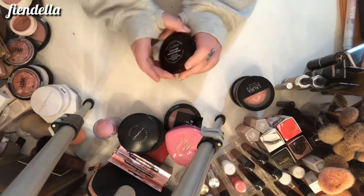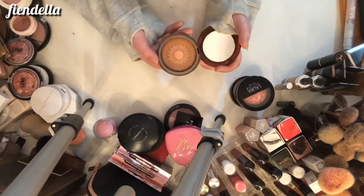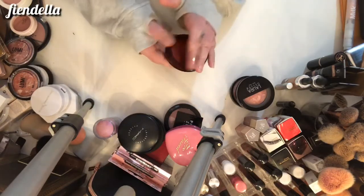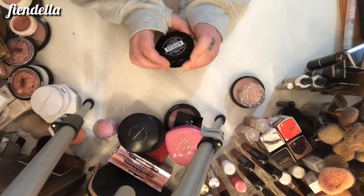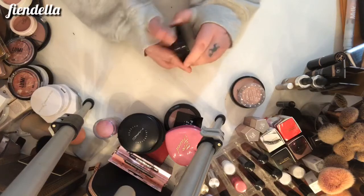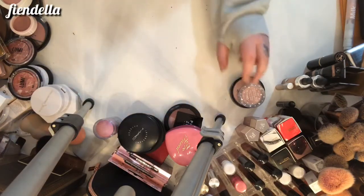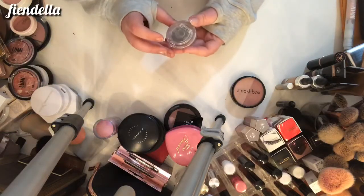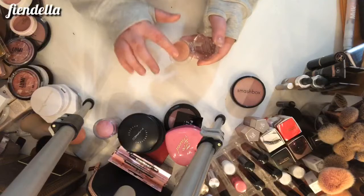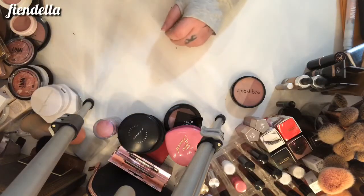This is the Laura Geller Baked Mediterranean Bronzer in Moroccan Bronze — I really like this, I'm going to keep it. This is the Laura Geller Baked Blush and Brighten in Tropic Hues — I'm going to keep this as well. This is the Quo Do It All Highlighter — pretty sure it only came in one shade, but this is really beautiful for a kind of wet look and I'm going to keep it.